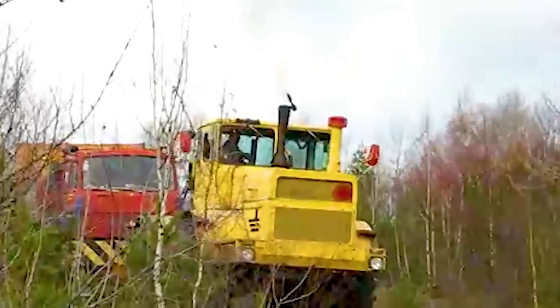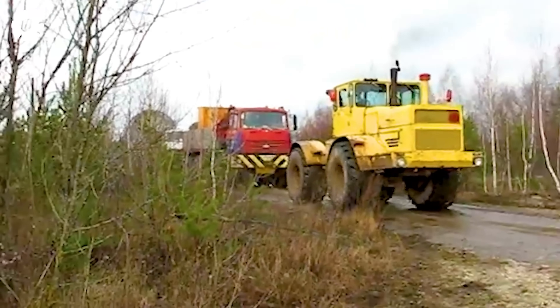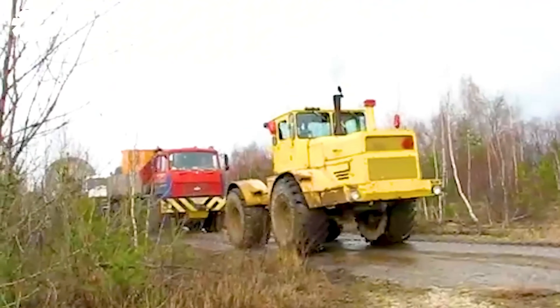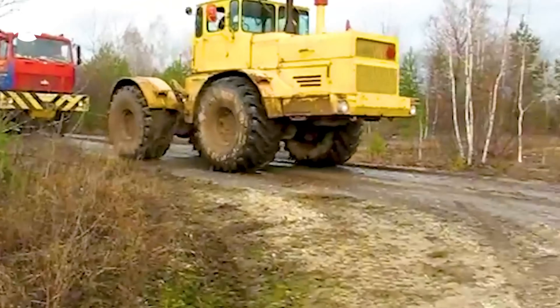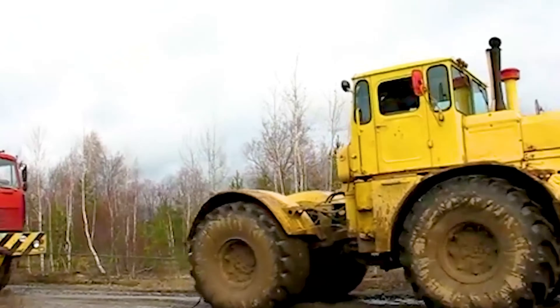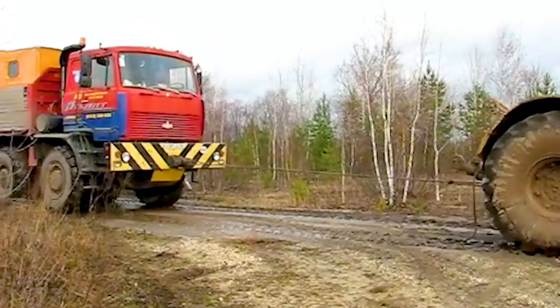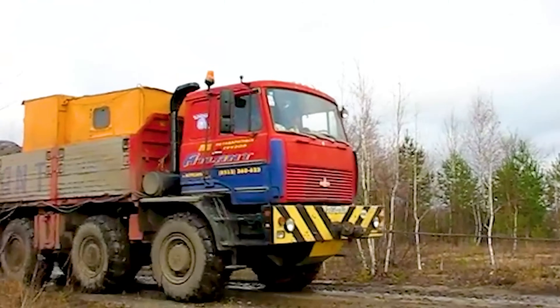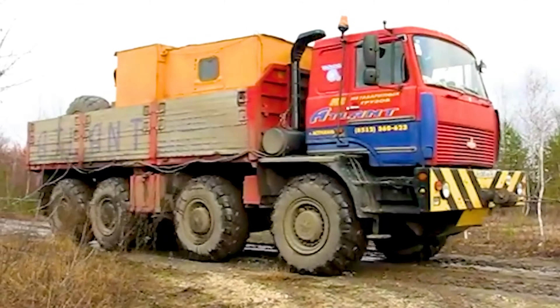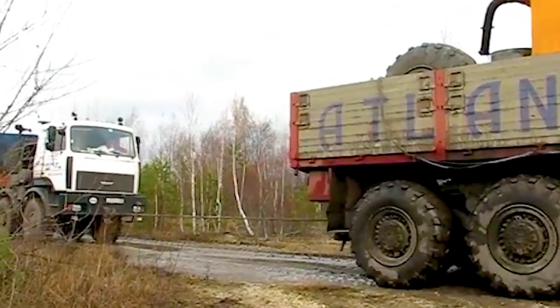What do you think about transporting oversized cargo weighing 297,624 pounds on slippery roads? It's a tense sight as the powerful tow machine is used to move this massive load. Each movement of the tow truck showcases strength and precision, helping the cargo overcome every challenge on the treacherous road.